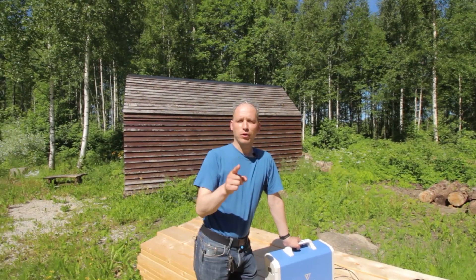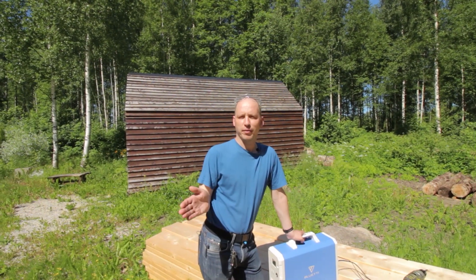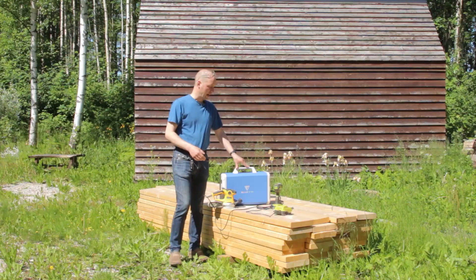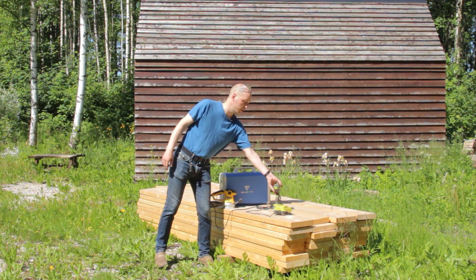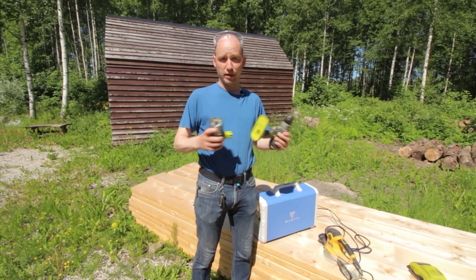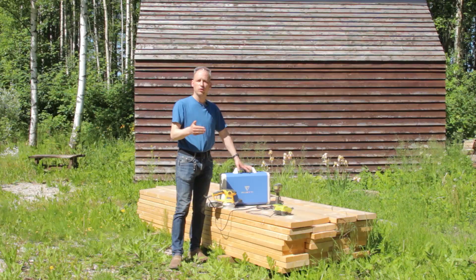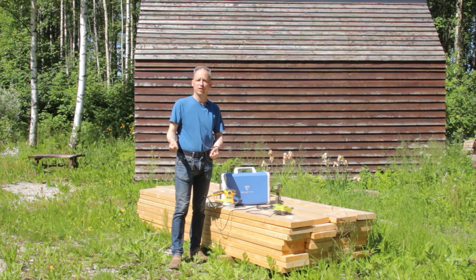If you have a building project — say you are building a cabin in a remote area and you need electricity. As today's power tools are mostly run on batteries, you need many batteries per one day, so you need to charge them on site. Your only option was to rent a generator.